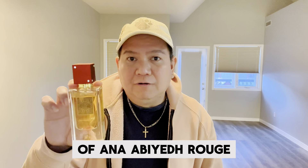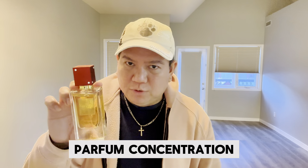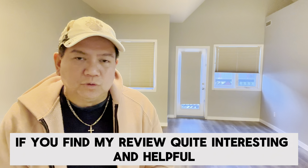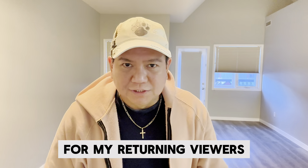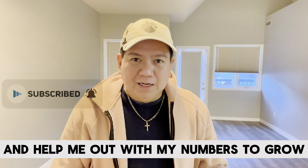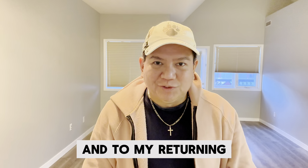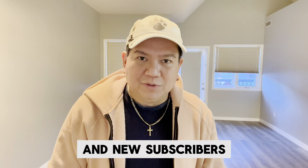This is my review of Ana Abiyad Rouge from the House of La Taffa, 60ml Oud Parfum concentration. If you find my review interesting and helpful, please subscribe to my YouTube channel and help my numbers grow, and please stay subscribed. To my returning subscribers and new subscribers, thank you so much for staying subscribed.